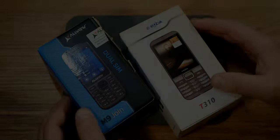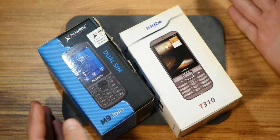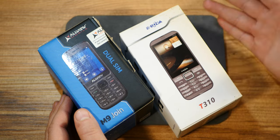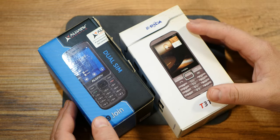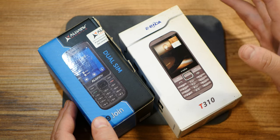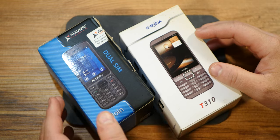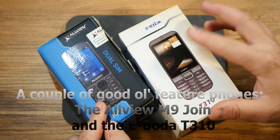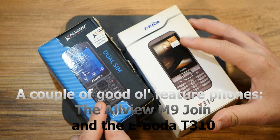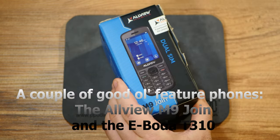Hello dear viewers, this is 2022 and here's what a feature phone looks like these days. These two phones are a bit older, pre-pandemic design. Here they are: the Old View M9 and the eBoda T310. Let's start with the Old View.